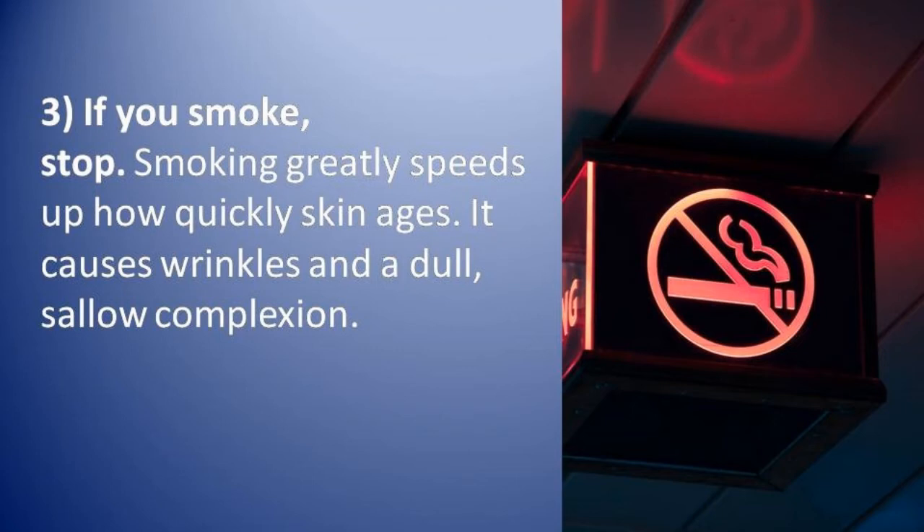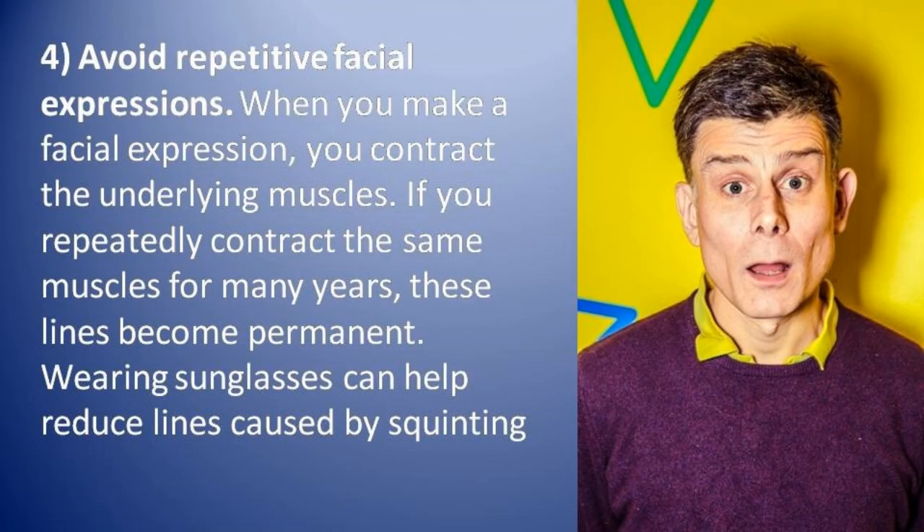Number three: if you smoke, stop. Smoking greatly speeds up how quickly skin ages — it causes wrinkles and a dull, sallow complexion. Number four: avoid repetitive facial expressions. When you repeatedly contract the same muscles for many years, those lines become permanent. Wearing sunglasses can help reduce lines caused by squinting.